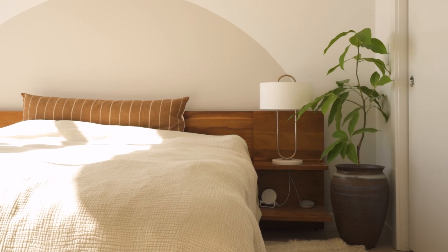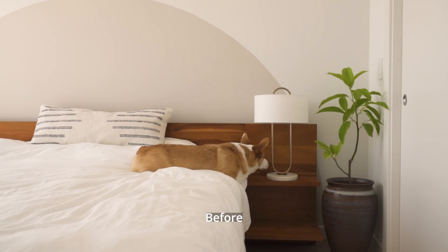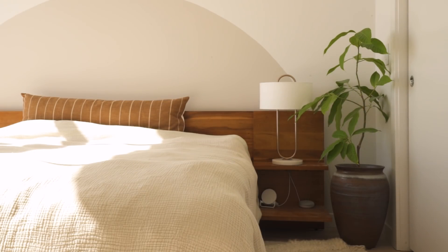I think the biggest change in my bedroom might be the growth of my magnolia champaca, which makes me so happy to say, because if the biggest change of anything has been growth, then that's a beautiful thing to have witnessed.